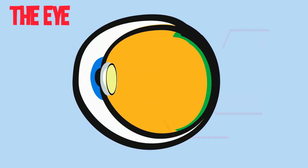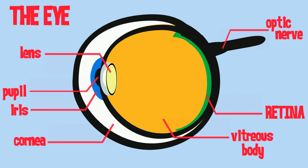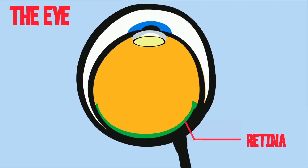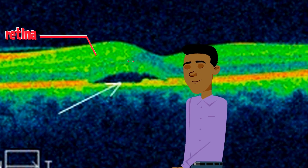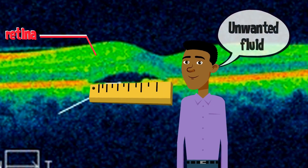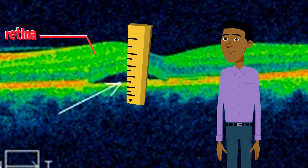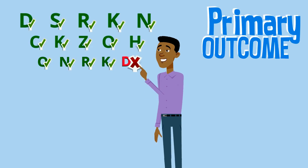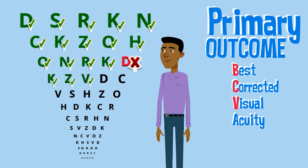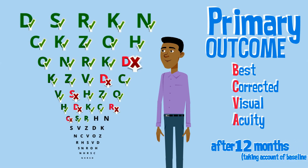CSCR causes fluid to accumulate under the retina. Many anatomical measures were taken, but the primary aim was how well the person could see — measured by how many letters they could read on the letter chart.